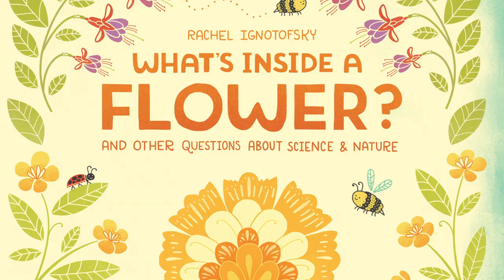Ready to learn about flowers and science? I know I am! So let's start. What's inside a flower?